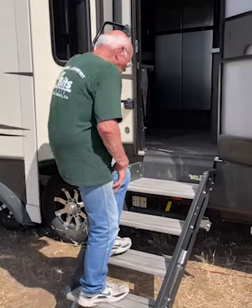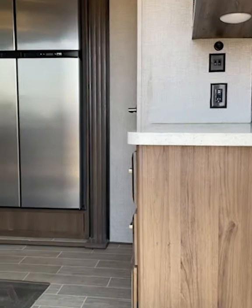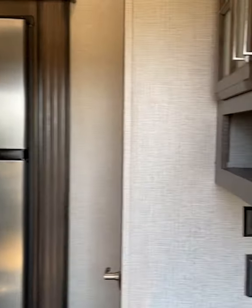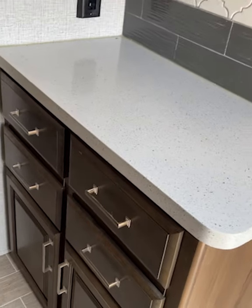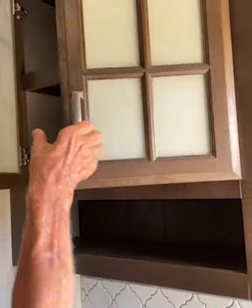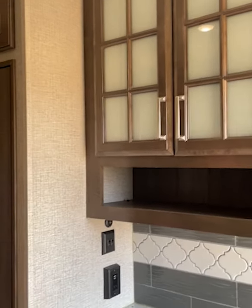Let's walk on in. We've got a counter top here with cupboards underneath and cupboards above. They hold all of our dishes — they're all solid, nothing broken.